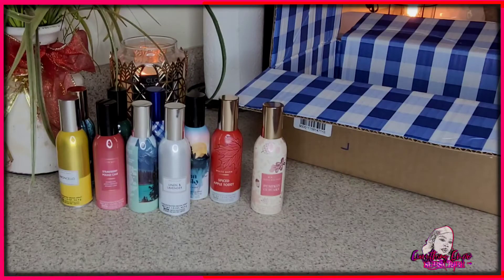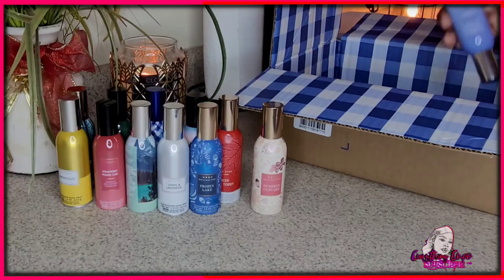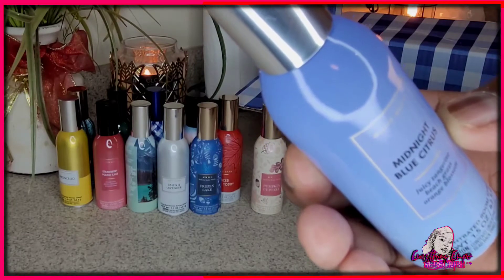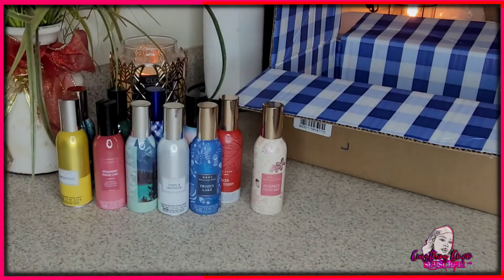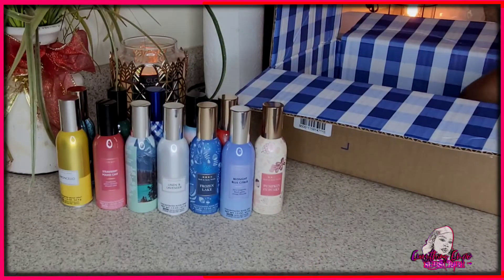This is Crisp Water — the next clean scent. This is giving bathroom or living room clean vibes. Then, new to me, this is Midnight Blue Citrus. It says juicy tangerine, beach grass, orange blossom — and it's exactly that. The tangerine and the orange — it's not overly citrusy, but you just know it's tangerine and orange. One sweet, one fruity and clean.